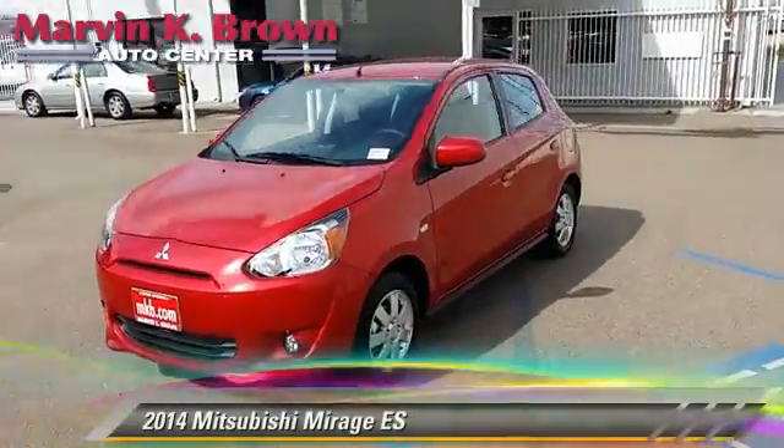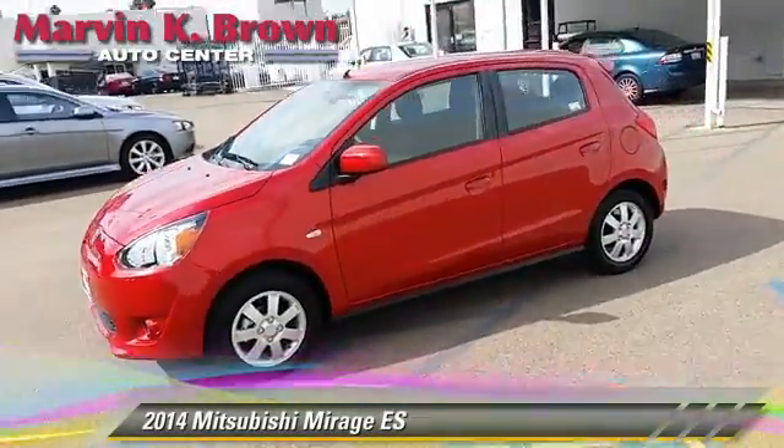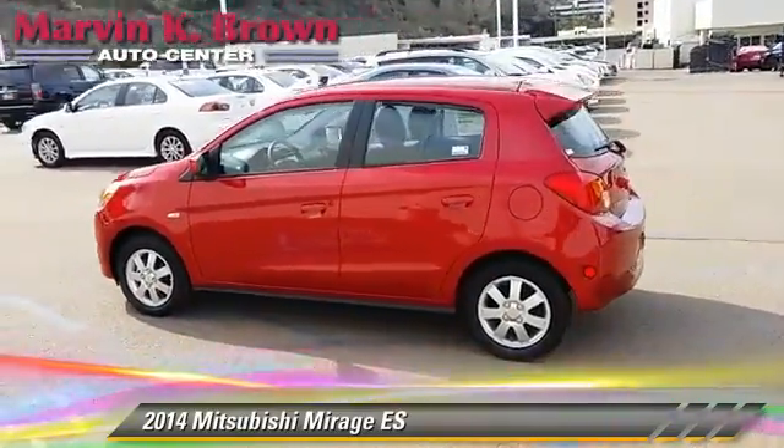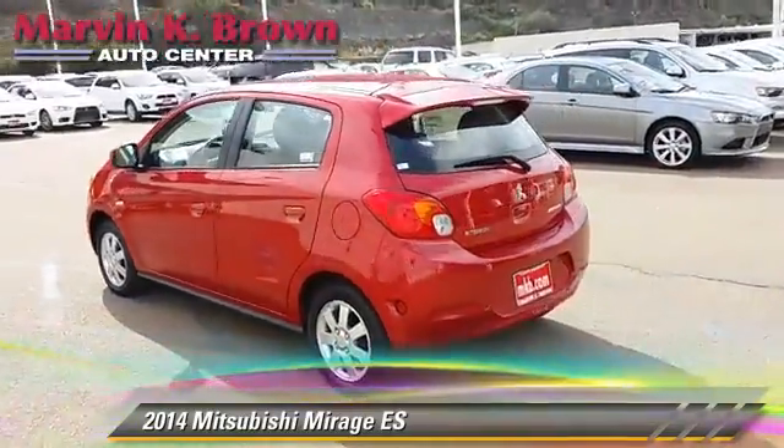This vehicle is well equipped. This Mitsubishi features powered door locks, a CD player, and rear spoiler.